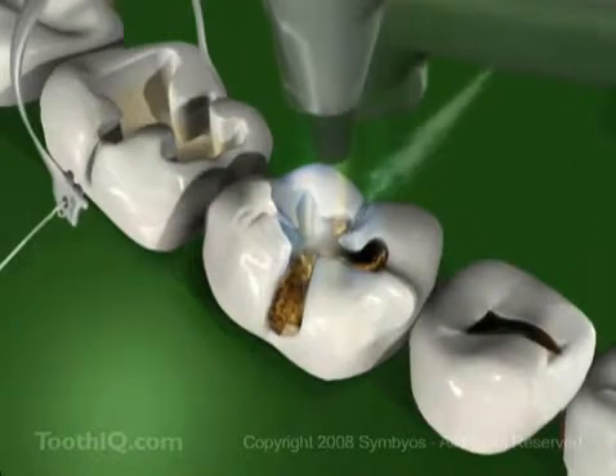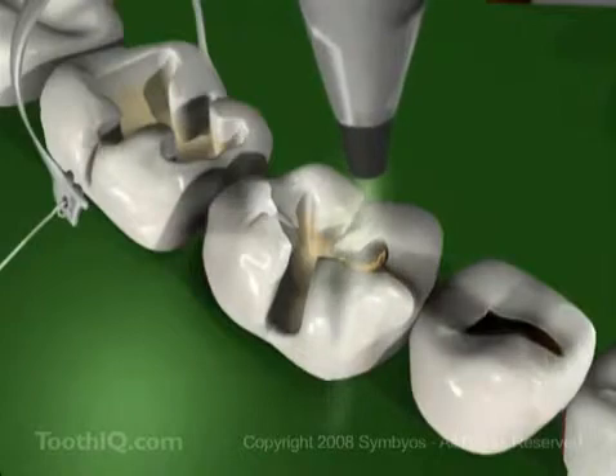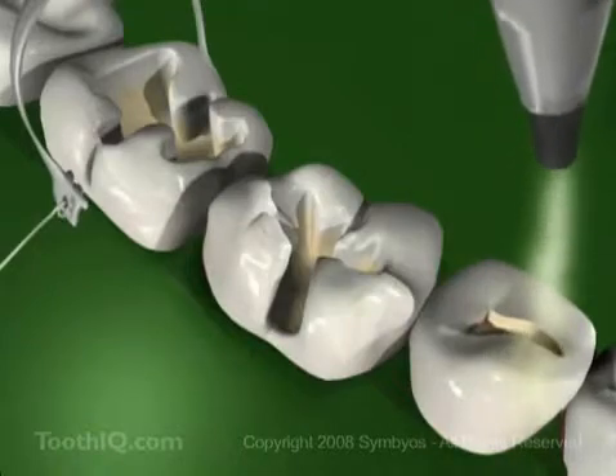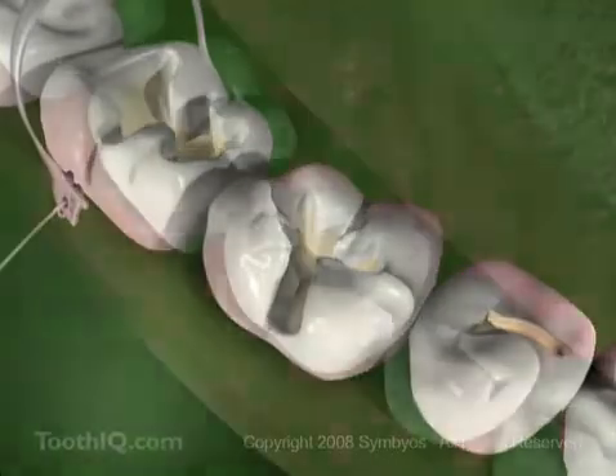Now the tools the dentist uses might make whistling noises while it rubs away your tooth decay and gets rid of the yucky stuff. Or it might shine a bright laser and make crackling sounds. It might even spray powder into your teeth to polish away the cavities. But whatever the dentist uses, when they're done, that yucky stuff will be all gone.